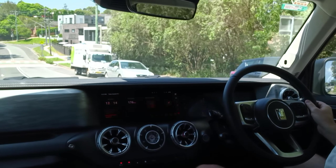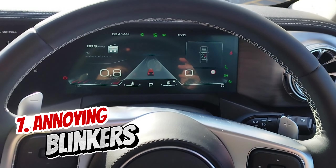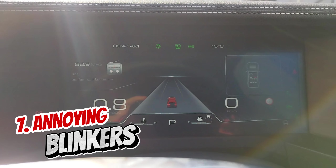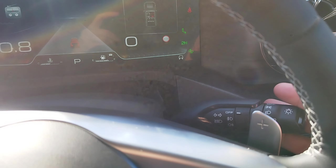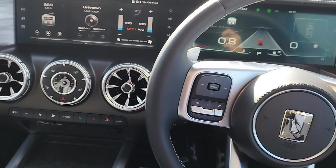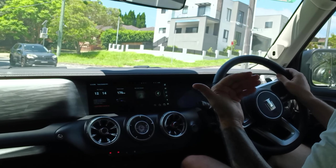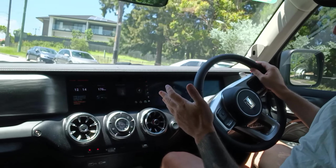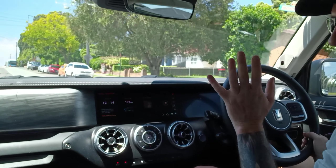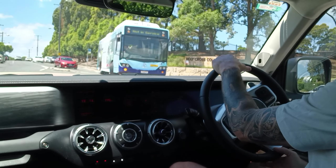Number seven: the free-hanging blinker stalk that does not fixate in one position. It needs a rather delicate touch to indicate turns and lane changes properly, and to turn off at the right time rather than confusing other motorists. I've experienced a similar free-hanging stalk in my Subaru Outback for over six months and still make occasional mistakes — indicating in the opposite direction when I just want to turn it off. A normal stalk that fixates in a set position would have been so much better.